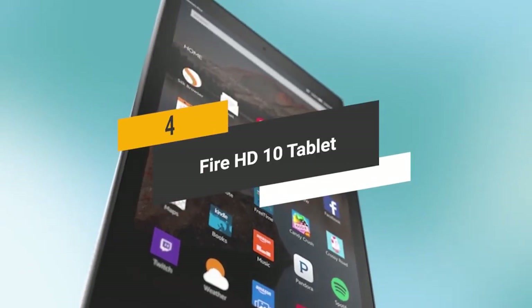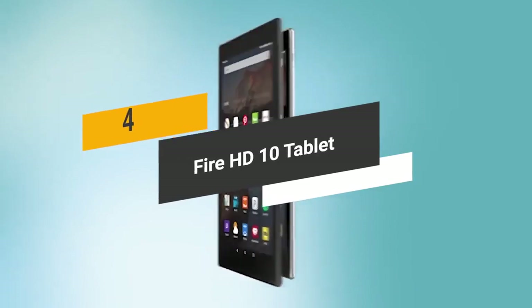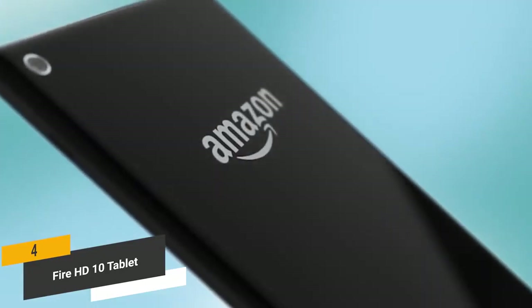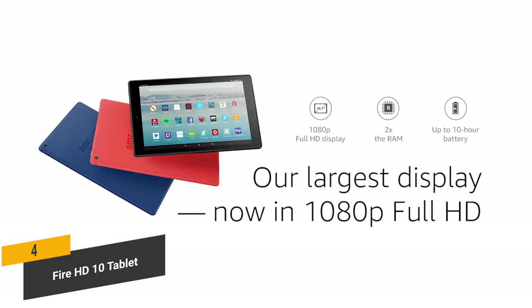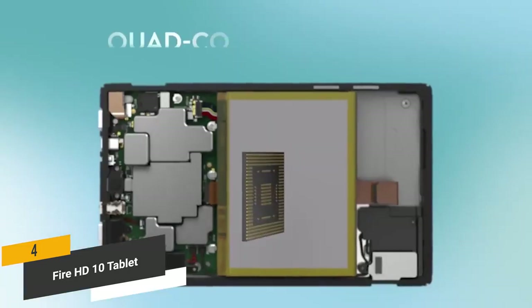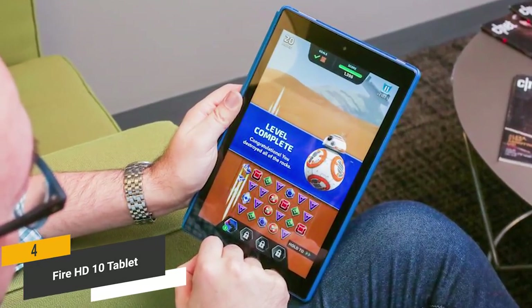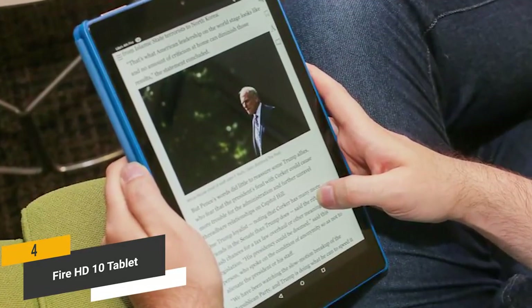Coming in fourth place we have the Fire HD10 tablet. The Fire HD10 has a large 10.1-inch display with a stylish and durable silver aluminum design, featuring an all-metal backing that will stand the test of time. The display gives you over 1 million pixels and a native resolution of 1280x800. The quad-core processor can go up to 1.5GHz, giving you plenty of computing power, along with 2GB of RAM for everyday tasks.